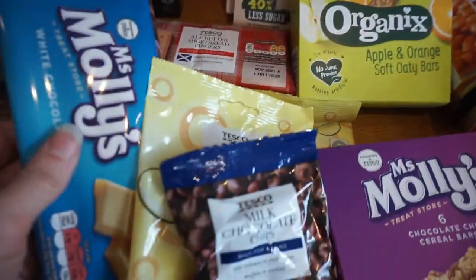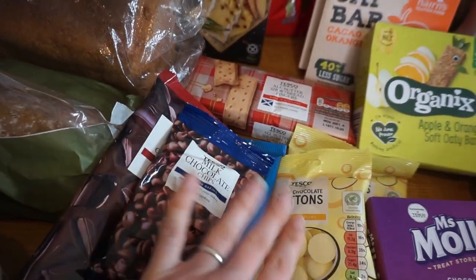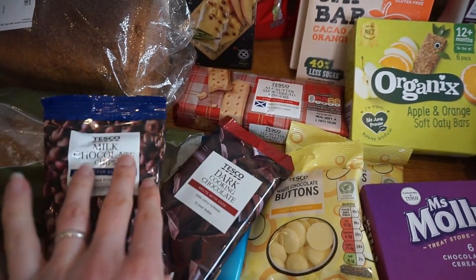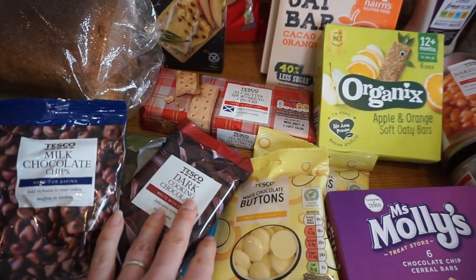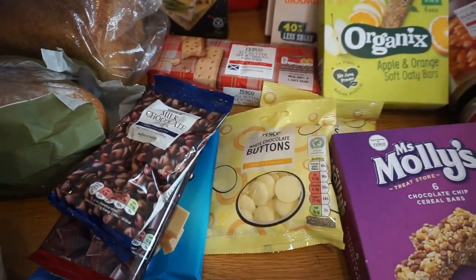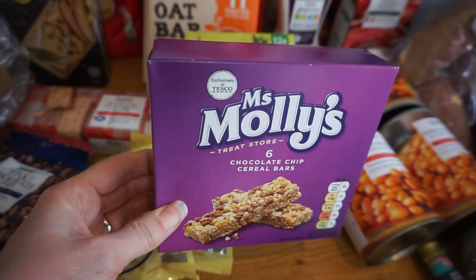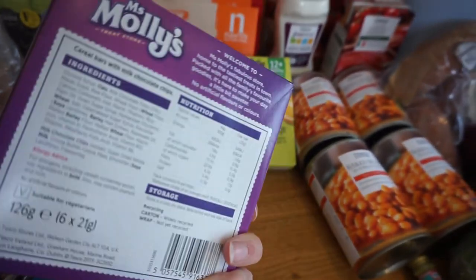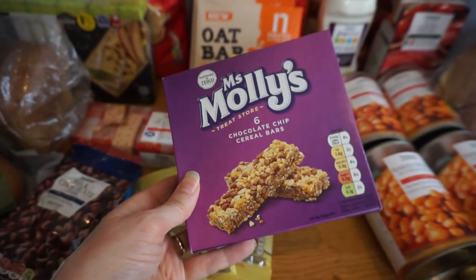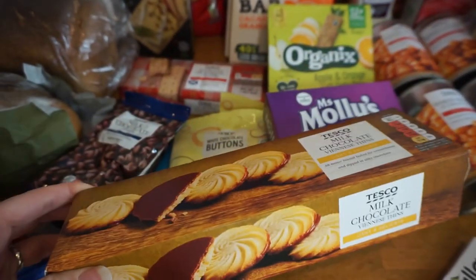For sweet treats we've got shortbread fingers, chocolate chips, white chocolate, and dark chocolate — that lot is actually for brownies we're going to make. We made brownies a couple of weeks ago and they were really nice, so we want to make them again. We've also got a couple of packs of chocolate buttons my husband spotted — no horrible preservatives, pretty cheap. And finally some milk chocolate viennese thins, which I love.